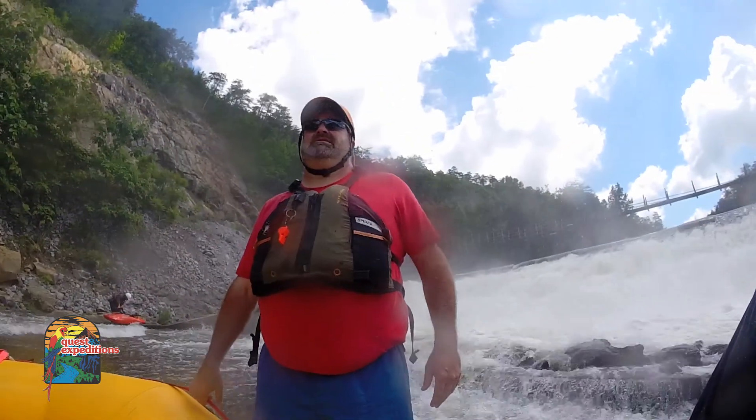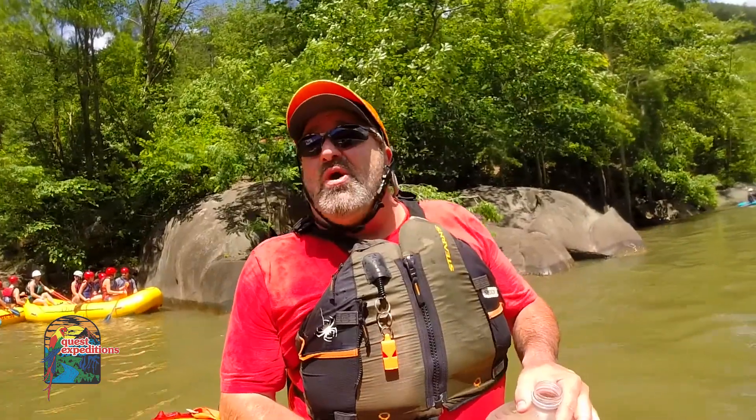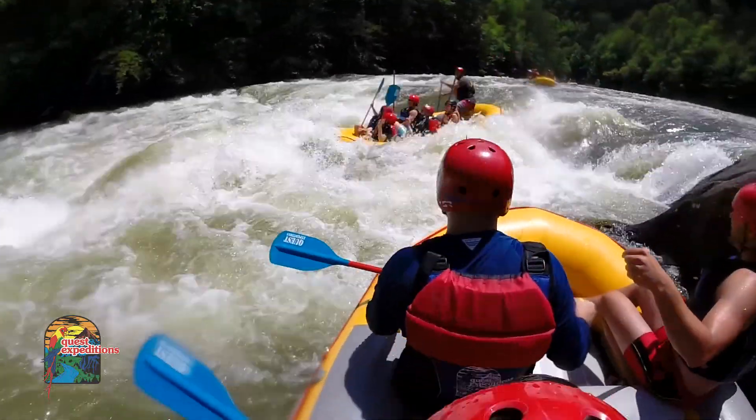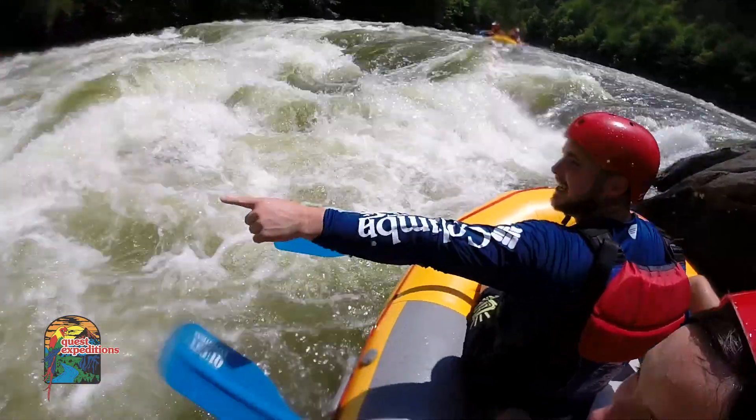The highest you hit on that section is class 4. I have people ask me all the time what's your favorite spot or what's your favorite rapid? That's really, really hard to tell, because every trip's different.